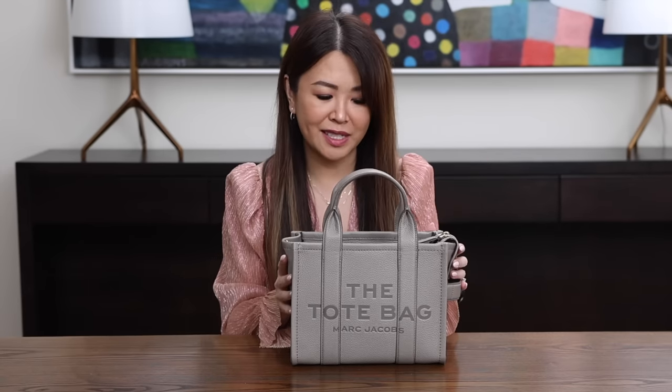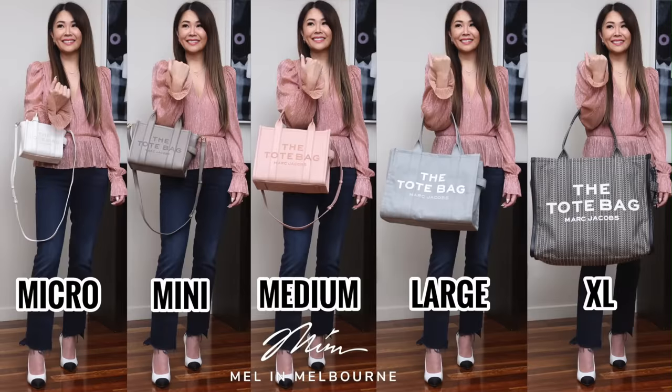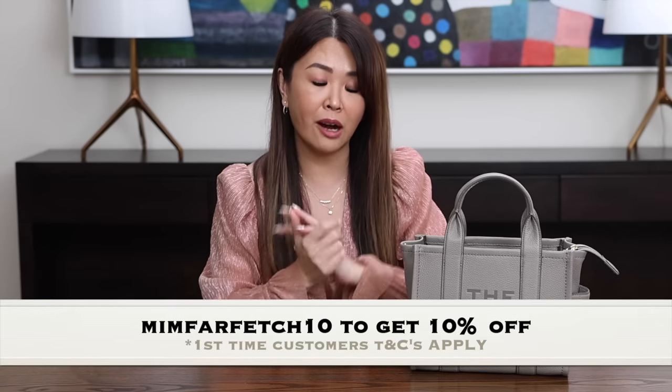That's it for this video. It was all about the Marc Jacobs tote bag. To answer the question: my favorite size is definitely the mini. I like to carry a few more things, so this size really suits my lifestyle, but I also love the medium and I'm going to get a micro for myself as well. The pros far outweigh the cons. Please comment below — what is your favorite size in the Marc Jacobs tote? Don't forget to use my Farfetch code MIMFARFETCH10 to get 10% off your first order. Thank you so much for watching, and I'll catch you in my next video. Bye!